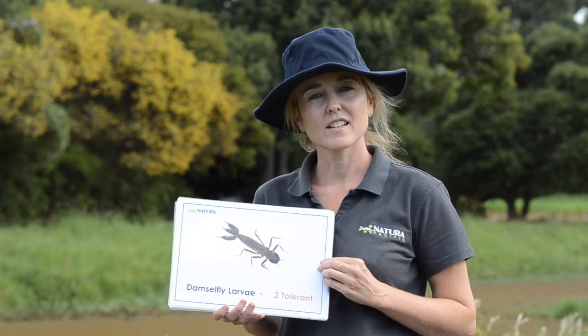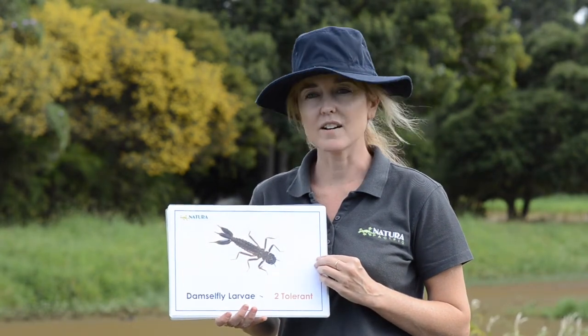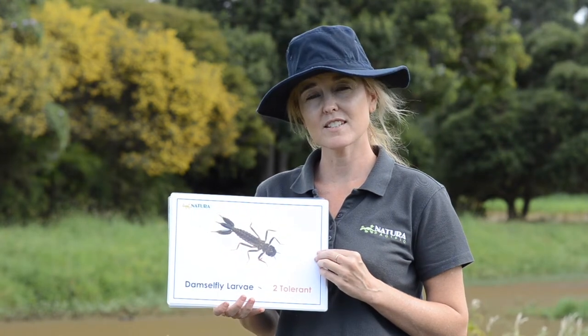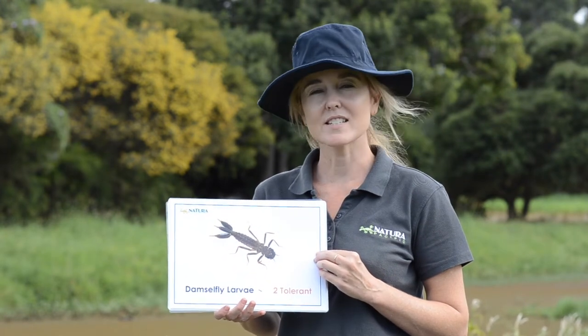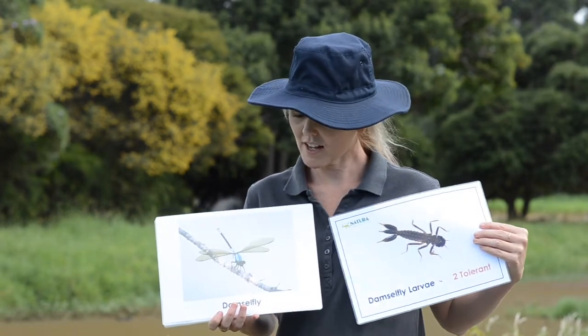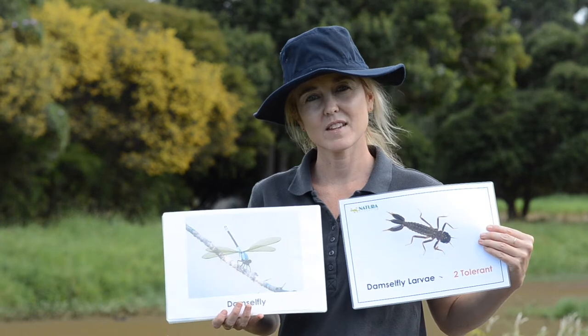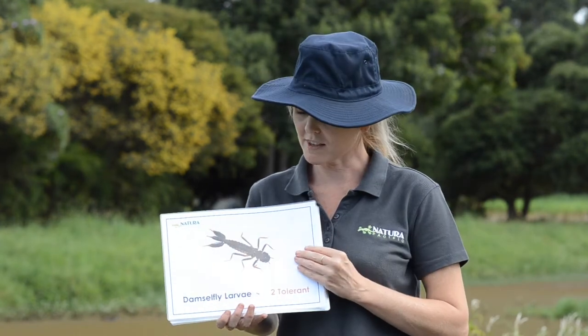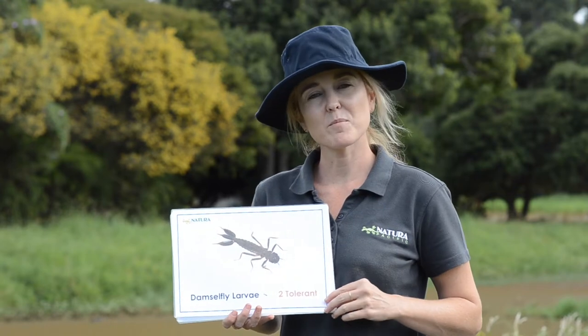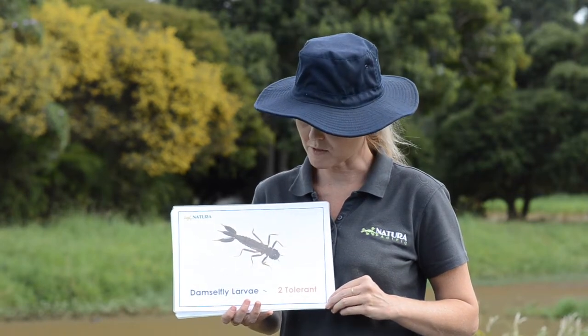This one here is called the damselfly larva. Do you think you know what the damselfly larva turns into? It's very similar to a dragonfly — it's called a damselfly. But I want to tell you about these three things here on the bottom of the damselfly larva.